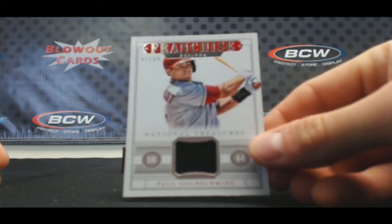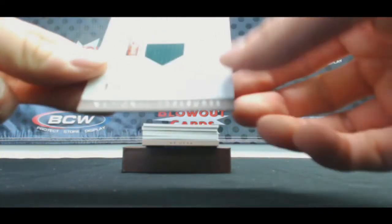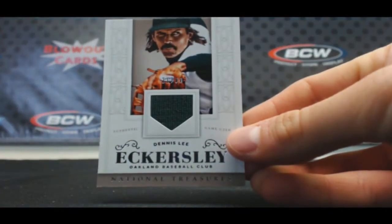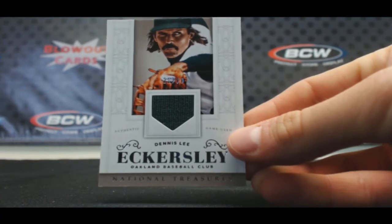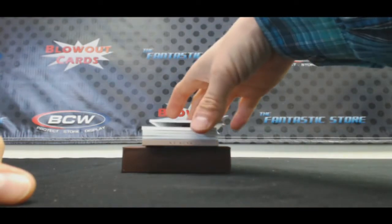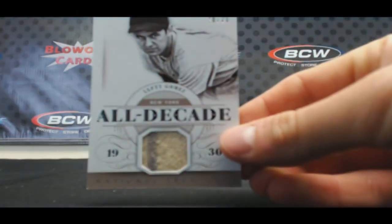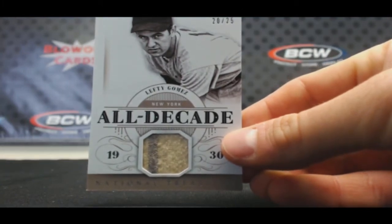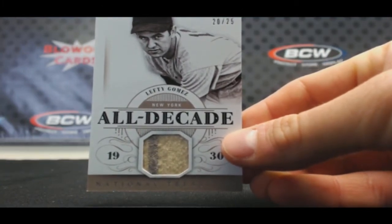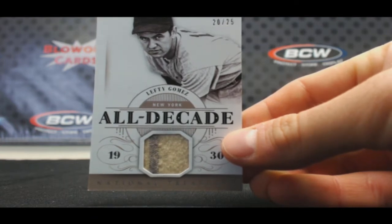Sammy's been crushing this. Dennis Eckersley, jersey to 99. That's a nice piece. 20 of 25, all decades. Old school, two-color jersey. Lefty Gomez with a pinstripe. That's a great card right there.